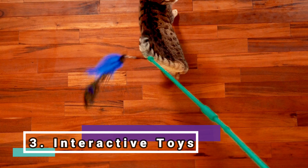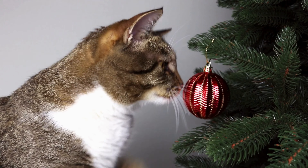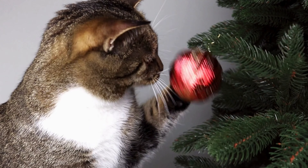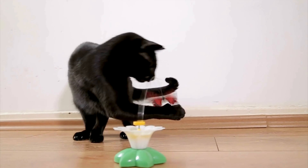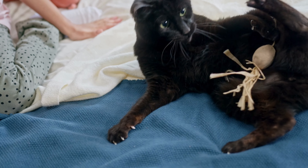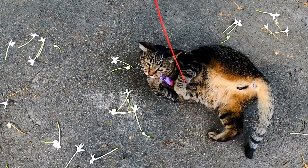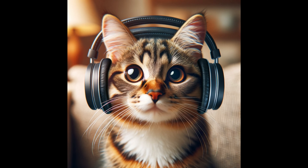Interactive toys. Stimulate the cat's physical and mental activity with a variety of toys. Balls, feather wands, and treat-dispensing toys are great options to keep it entertained. Buy both types that they can play with alone and those that require your interaction, as interacting with your cat is very important for your relationship. Prefer toys without sounds like bells or horns, as cats have extremely sharp hearing and some noises that are calm for us can be deafening for them.